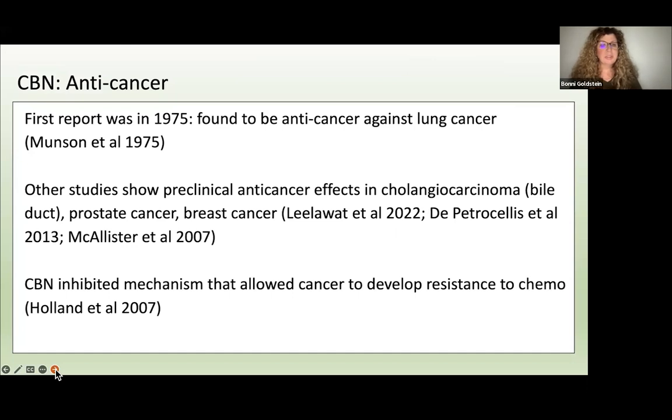Regarding CBN and anti-cancer effects: the first report was in 1975, where CBN was found to be anti-cancer against lung cancer — the same study that found THC to be anti-cancer as well. This goes back to 1975. Other studies show preclinical anti-cancer effects — meaning in the test tube or in animals — in bile duct cancer (cholangiocarcinoma), prostate cancer, and breast cancer, with multiple studies. Very interestingly, CBN inhibited a mechanism that allowed cancer to develop resistance to chemotherapy, helping keep cancer in check. Again, this is preclinical, not human clinical trials.